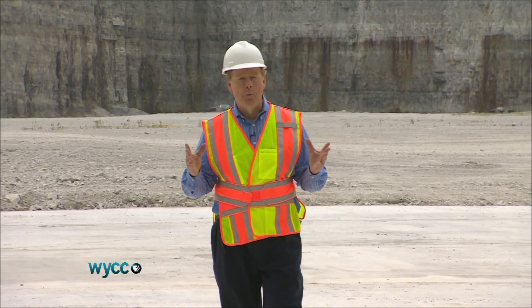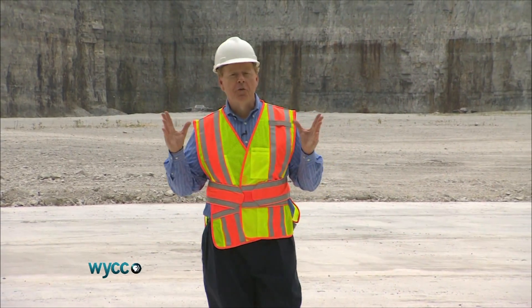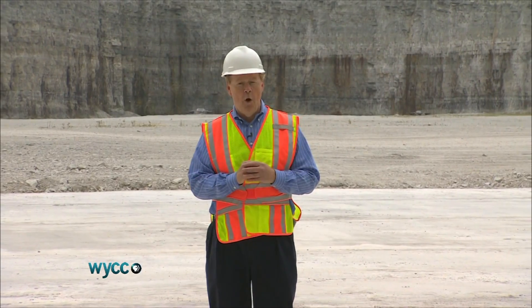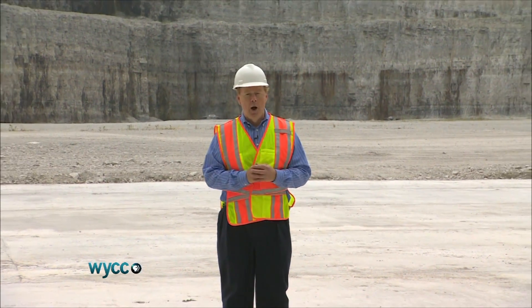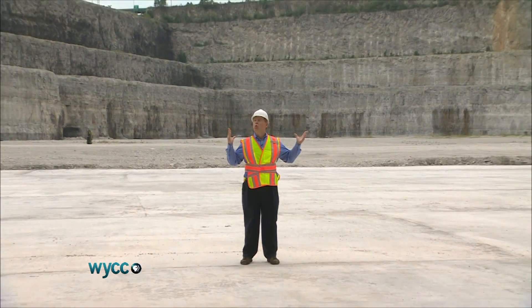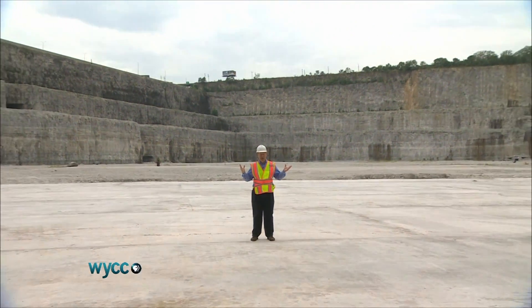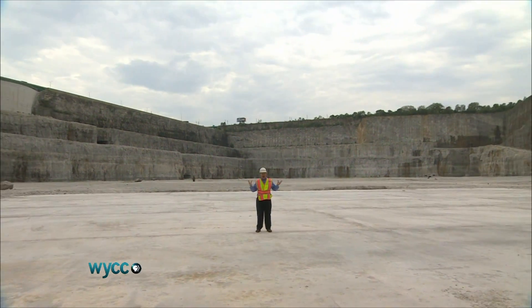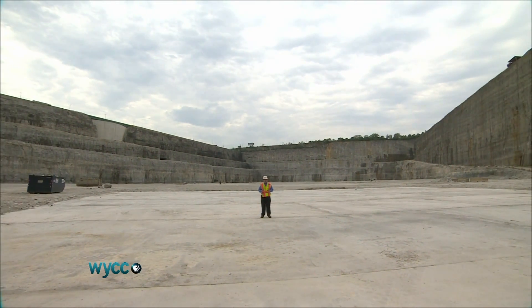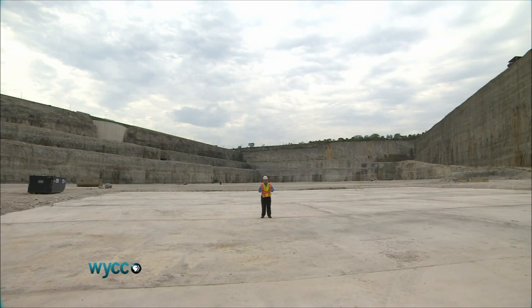Just to give you an idea of the scope of this project, this is one of three giant reservoirs that will hold storm and sewage water. It's called the Thornton Reservoir, an old limestone pit south of Chicago. You could fit 12 Soldier Fields in here — 8 billion gallons of water. And when this is completed, it will be the largest reservoir of its kind in the world.